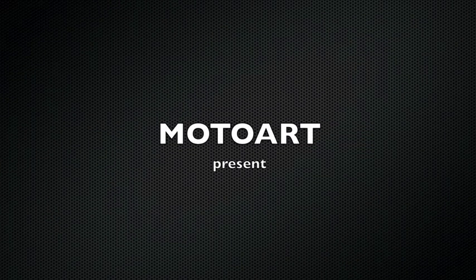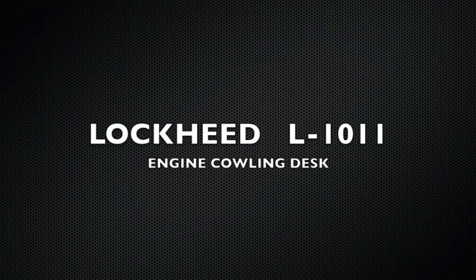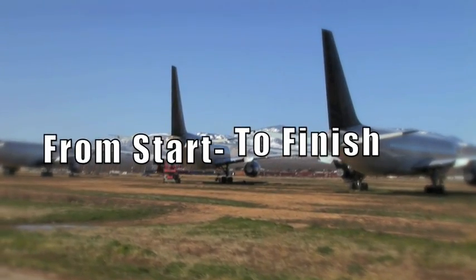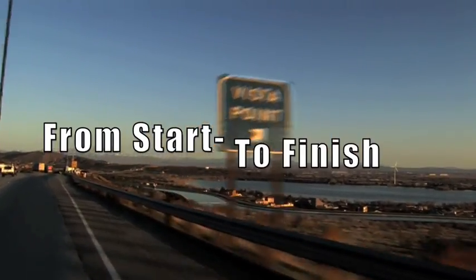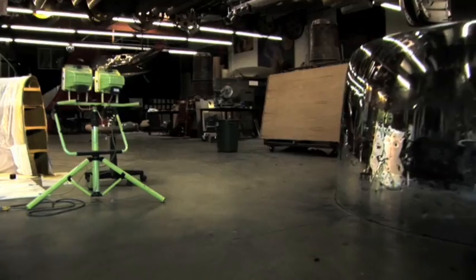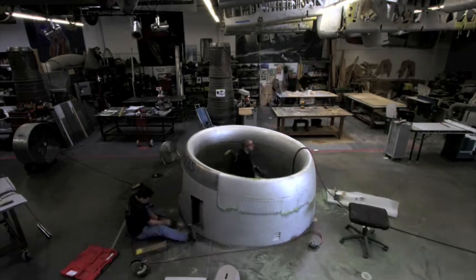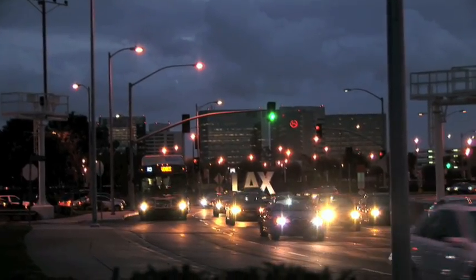It's about 5:30 in the morning and we got a call time to get up at Mojave here. We have to grab a large cowling for a client out in Michigan. Off we go — it's an early call time.